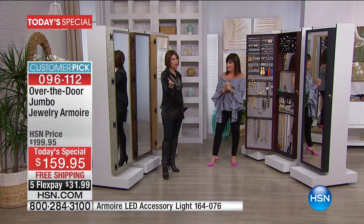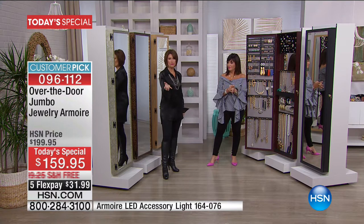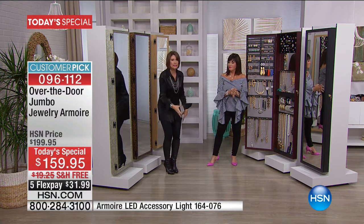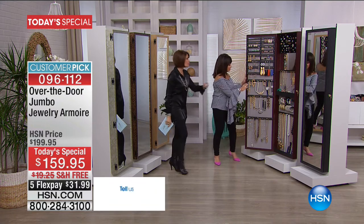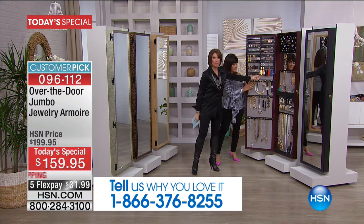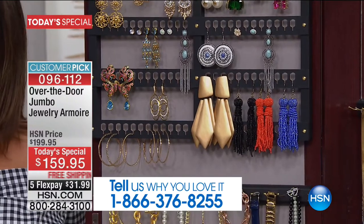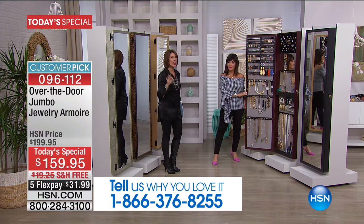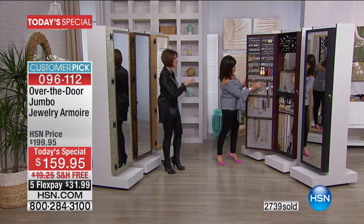Before we go from top to bottom, I want to invite you to call if you own it and are obsessed with it — we'd love to hear your testimonial because this is a real game changer. We all have those little tiny jewelry boxes that make no sense because you can't even put oversized earrings in them. Our phone number is 1-866-376-8255. Over 2,700 of you have already made this choice today.